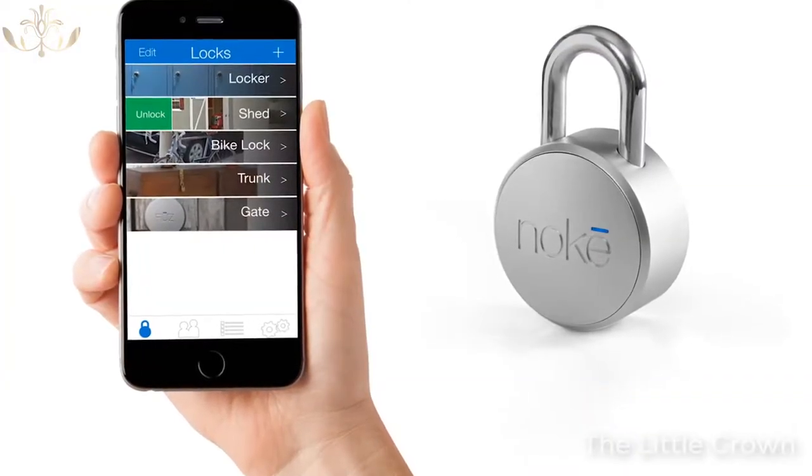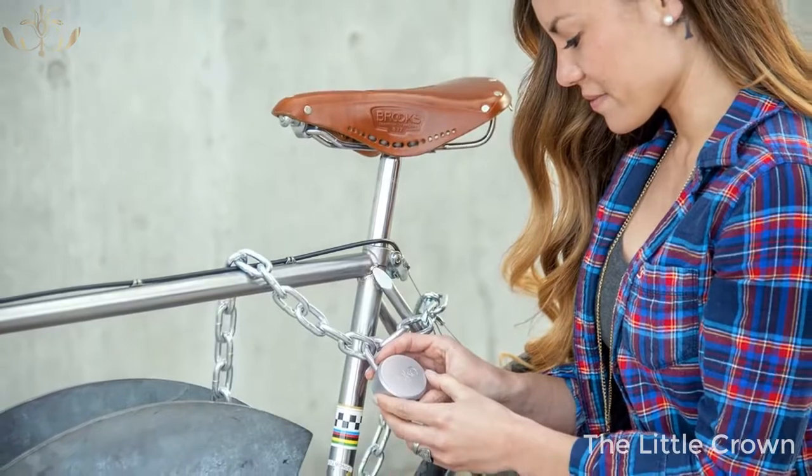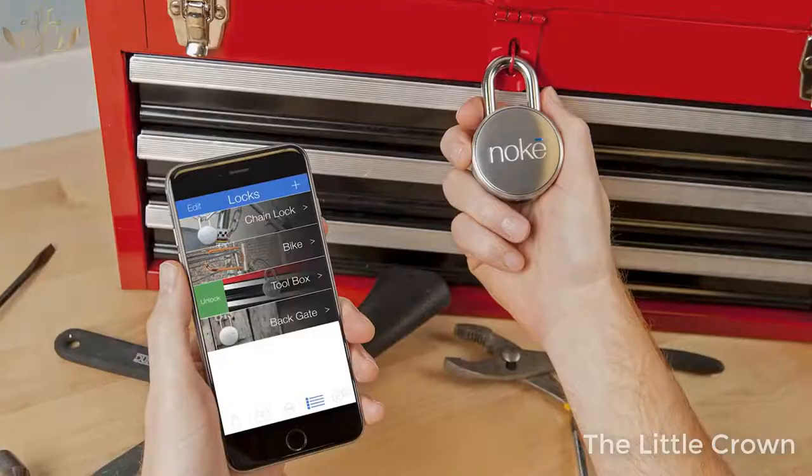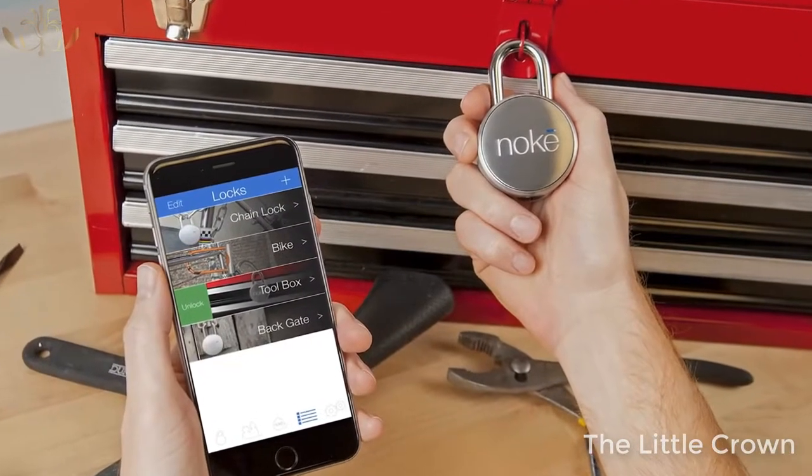By using your smartphone and the No-Key, you can effortlessly protect your belongings and go. Whether you're protecting your bike, your locker, or anything else, all you need is your smartphone and your No-Key and you're good to go.